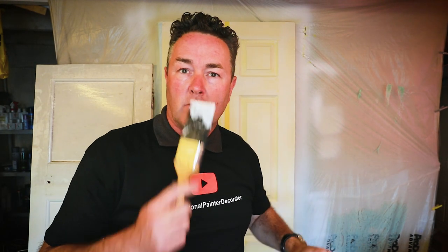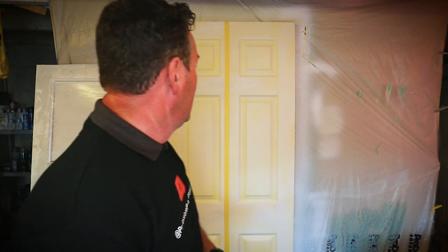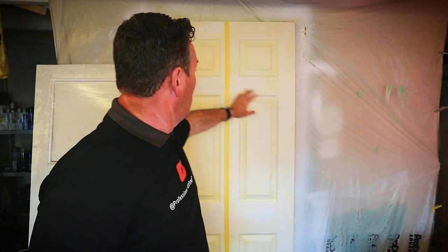You know what I'm like with new brushes — that's a new brush. I'm not going to be washing it out before use; I've flexed it to make sure there are no bristles coming out. I'm going to get the primer out and coat up half the door.